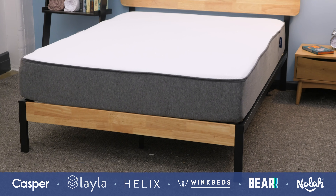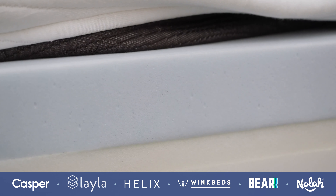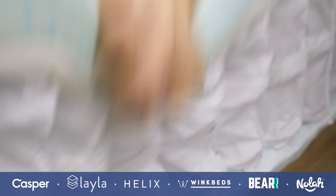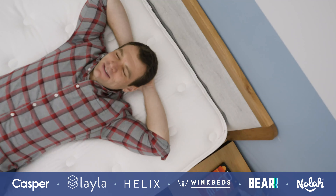What's up, everybody? I'm Logan from Sleepopolis.com, and today I'm going to run down my favorite online mattresses. These aren't just all-foam bed-in-a-box anymore. There's a variety of different types of mattresses from hybrids to latex beds for all different types of sleepers.